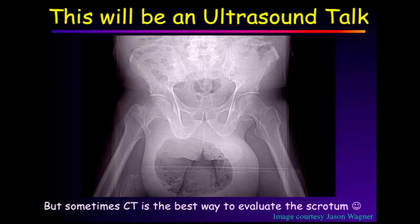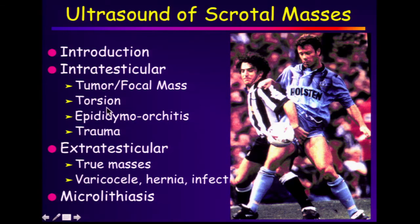This is going to be an ultrasound talk, but sometimes CT is the best way to evaluate the scrotum. Here's a spectacular case given to me by Jason. Moving on to the bulk of the talk, we'll have a brief introduction, then we'll talk about intratesticular lesions — tumors, torsion, epididymorchitis, trauma — then extratesticular scrotal lesions, true masses, a variety of other things, and then we'll finish up with microlithiasis.